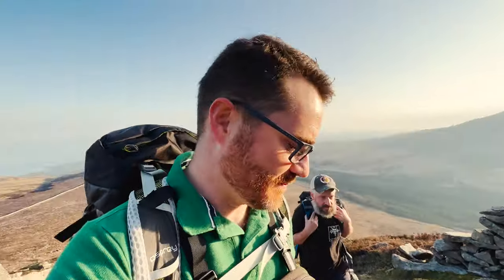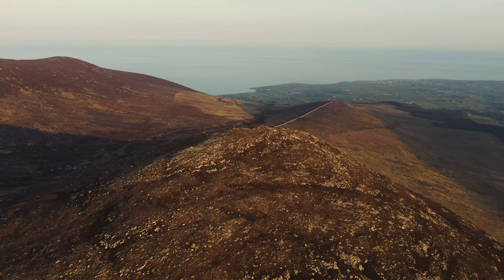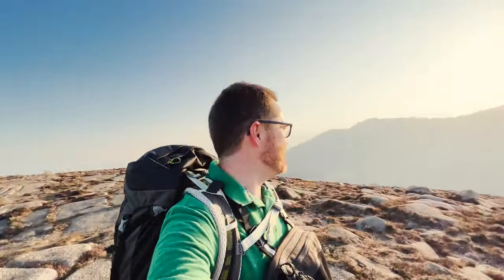We're not actually up yet. I think we're nearly up. Woo! Somehow Rocky! Yay! Look at this view.